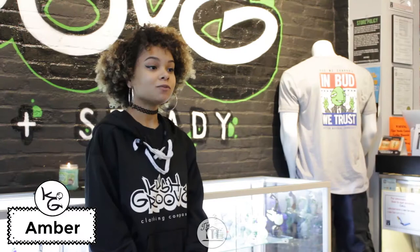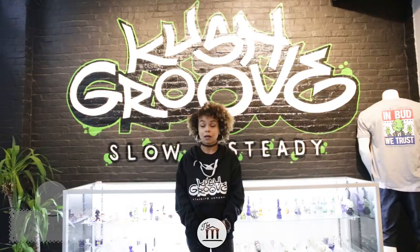What's going on? I'm your host Amber and you're watching volume 4 of The Re-Up brought to you by Kush Groove and the Museum TV. I'm here at the Kush Groove shop located on 1536 Tremont Street and I'm going to show you what's new in stock, so let's go.